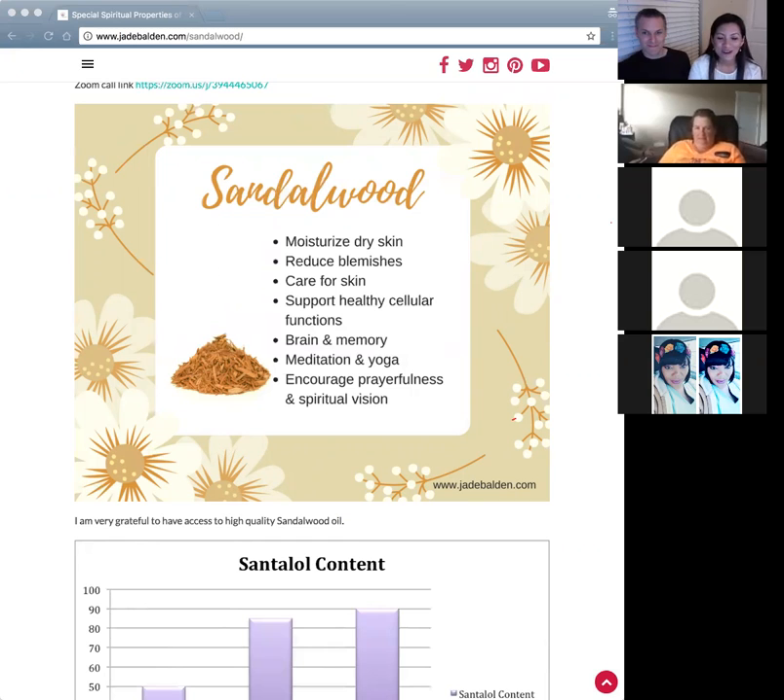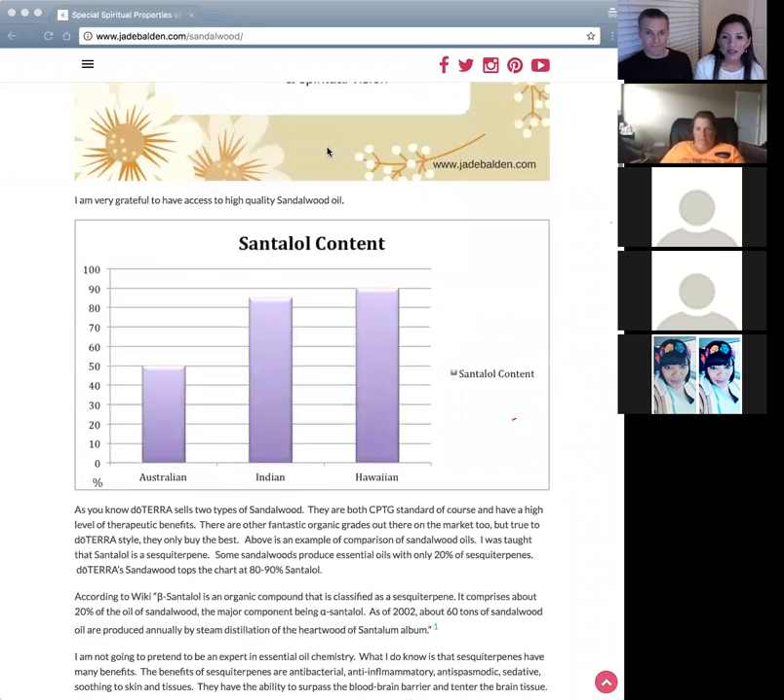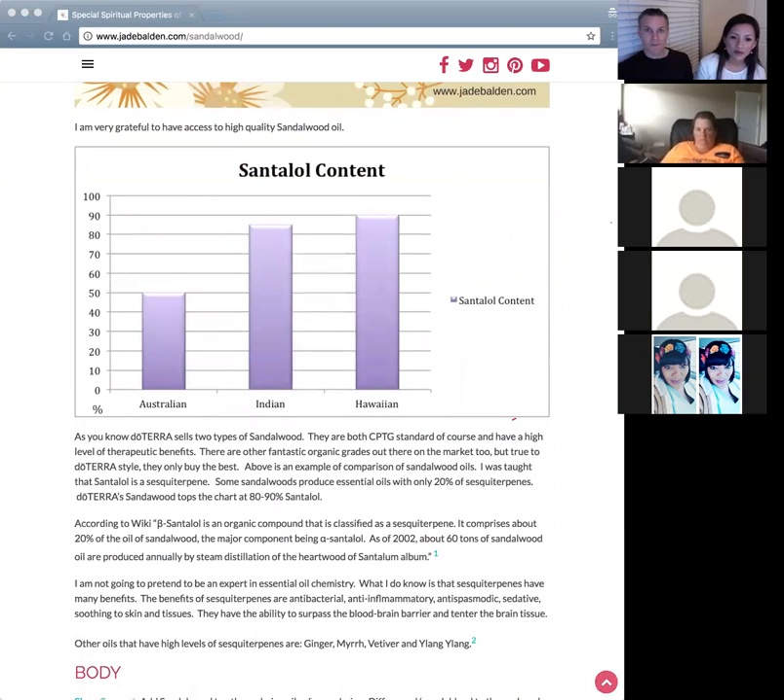To summarize sandalwood: you can use it to moisturize dry skin, reduce blemishes, care for skin in various ways, support healthy cellular functions, help with brain and memory, support meditation and yoga, and encourage more prayerfulness and spiritual vision. I'm so grateful for sandalwood — it's such a special oil.